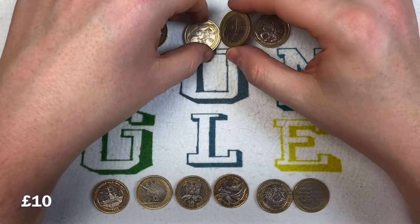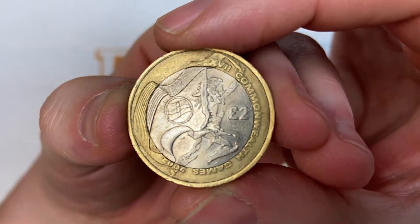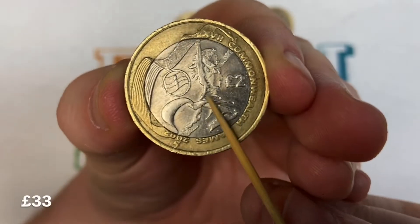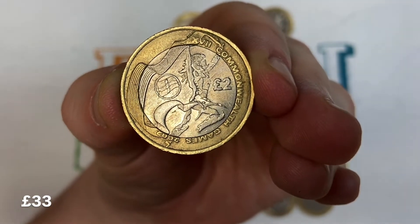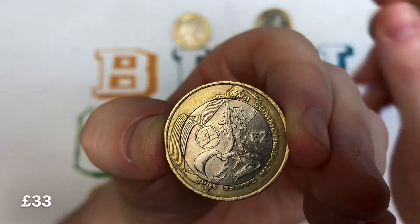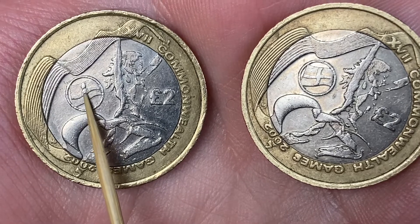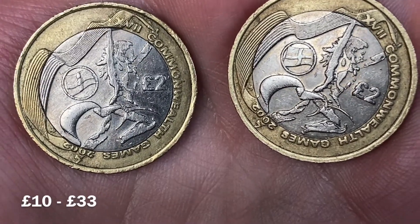This one is the most valuable two pound coin you can find in circulation. It looks very similar to England but the flag is slightly different — it's Northern Ireland's flag. Right in the middle you can see there's a little emblem: a star and a crown, which is slightly different and very difficult to spot. We've actually found three of these in our two pound coin hunts, so they are still available to find. Let me show you the difference — you can see the star and crown on Northern Ireland, whereas England doesn't have anything there at all. A lot of people think it's England worth ten pounds, but in fact it's worth 33 pounds.